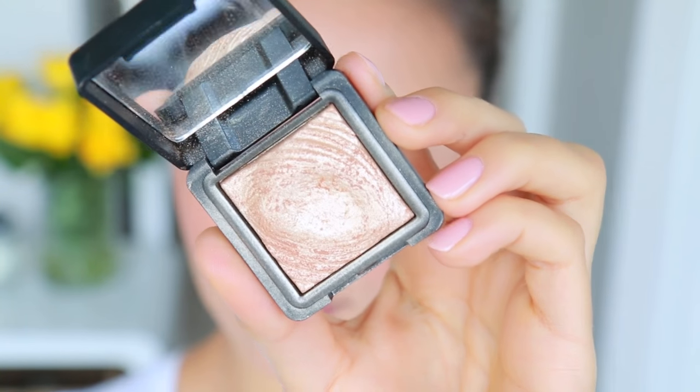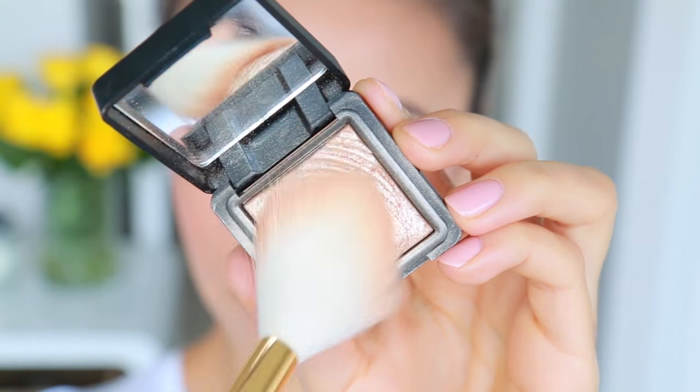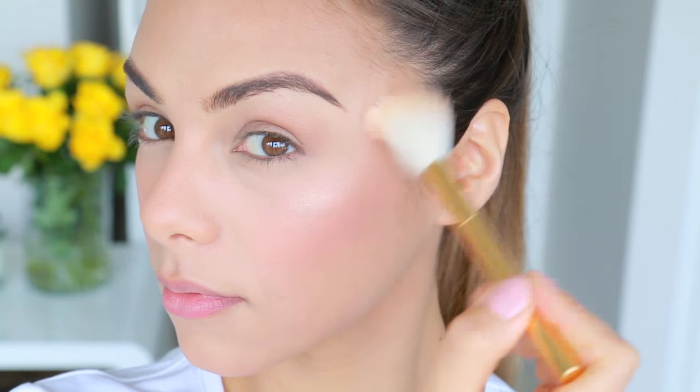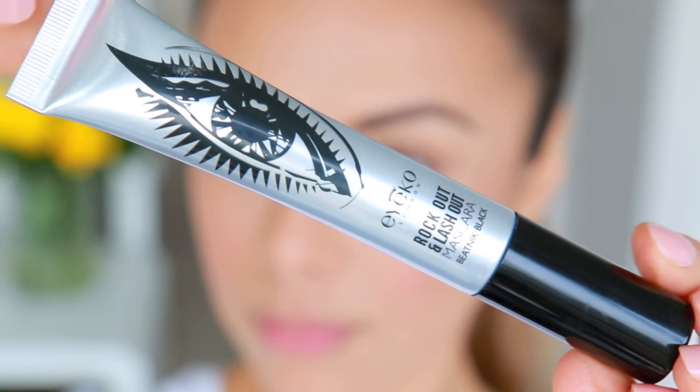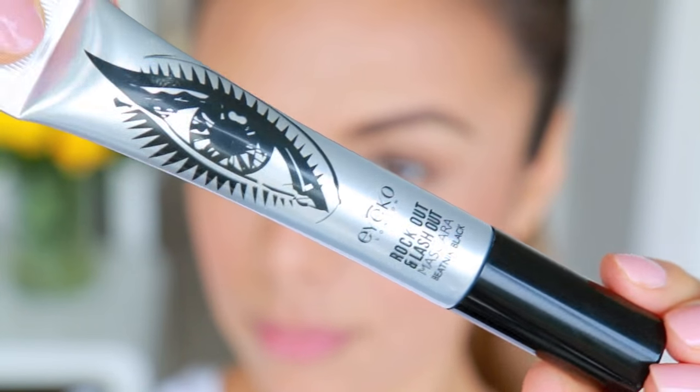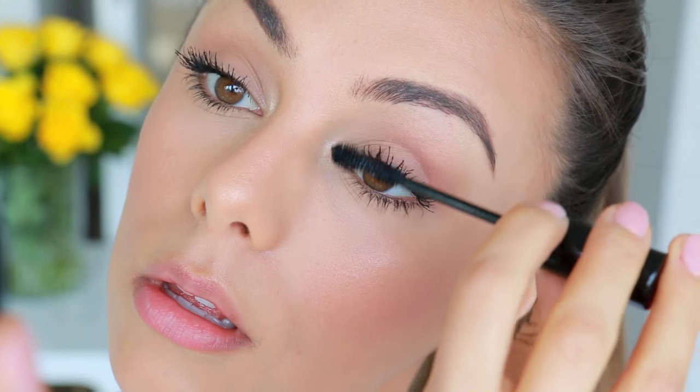I love pairing a matte foundation with a beautiful highlight on the cheekbones, down the nose, and a little bit on top of the lip — it really gives that beautiful balance. So even if you have oily skin, you can definitely have a beautiful dewy finish without feeling super oily. On really casual days I just tend to skip the winged liner and go straight for mascara, applying a few generous coats to really build up the volume and length in my lashes.